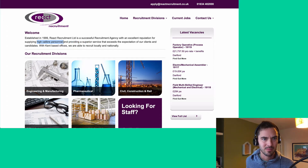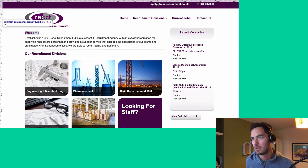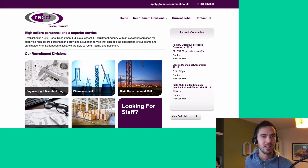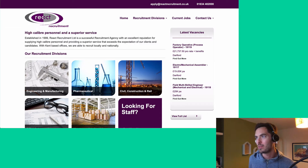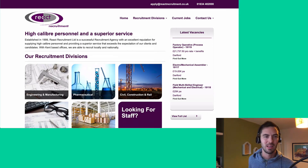I like that. Let me see if we can do something better than 'welcome'. So let's get that in there: 'high caliber personnel and a superior service'. That is not the best bit of copywriting you'll ever have seen, but hopefully you agree that it is a bit better than it was.